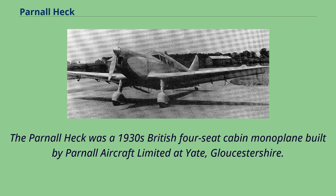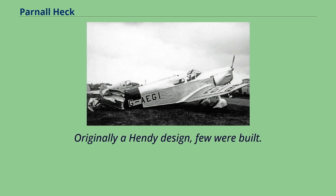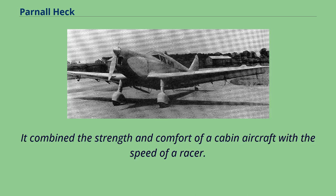The Parnell Heck was a 1930s British four-seat cabin monoplane built by Parnell Aircraft Limited at Yate, Gloucestershire. Originally a handy design, few were built. It combined the strength and comfort of a cabin aircraft with the speed of a racer.